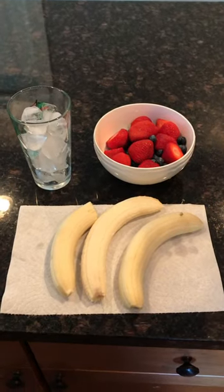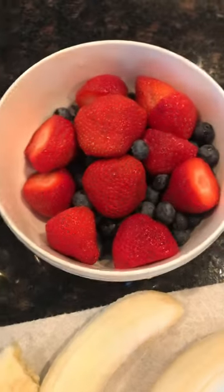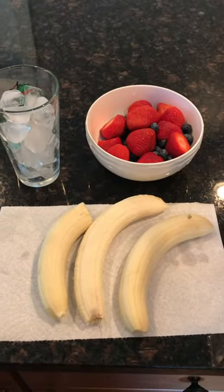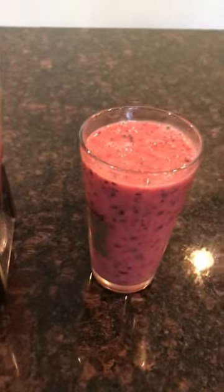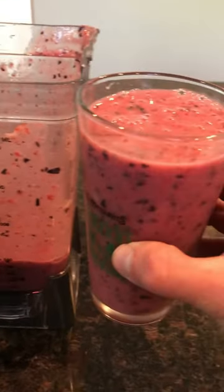It's 11 a.m. and I'm going to start off with a berry banana smoothie. I've got three bananas, some strawberries and blueberries, and a cup of ice. This is one of my favorite smoothies — super easy and really good. And there it is, absolutely amazing, tastes really good, going to enjoy drinking that.